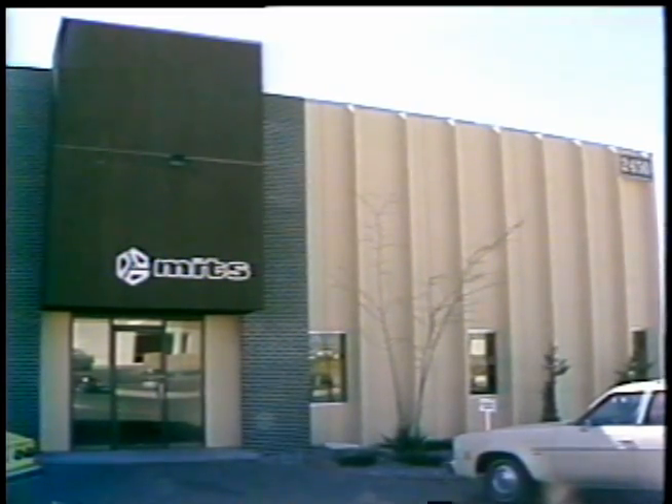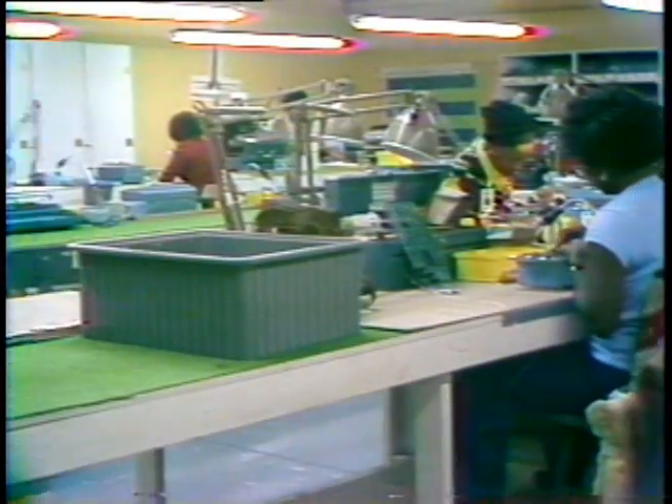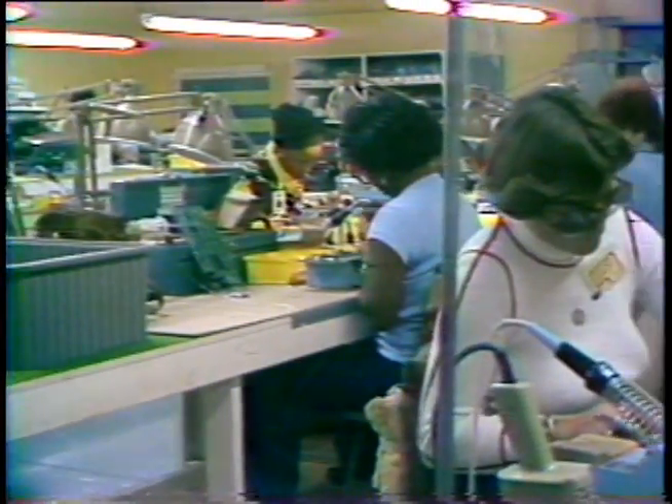So now MITS is located in an enormous facility where several different models of computers and mass storage devices are manufactured. These people can build an entire computer in four hours.